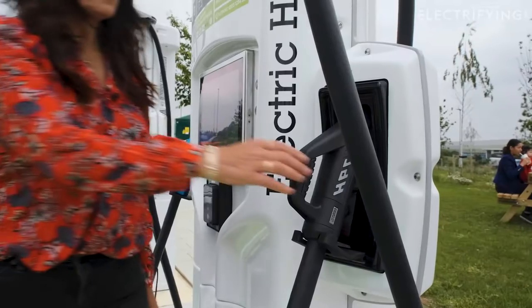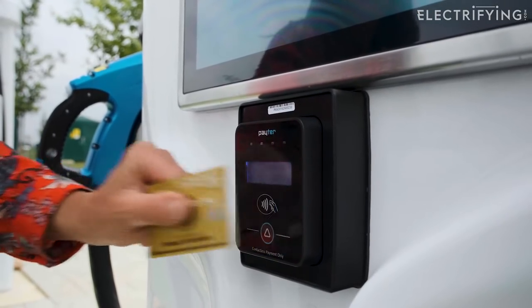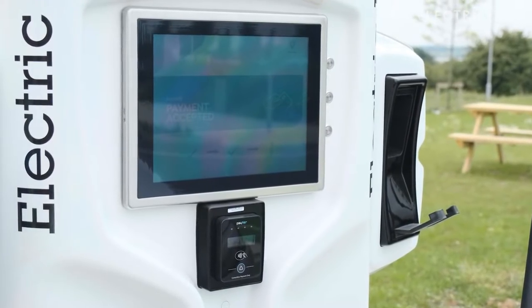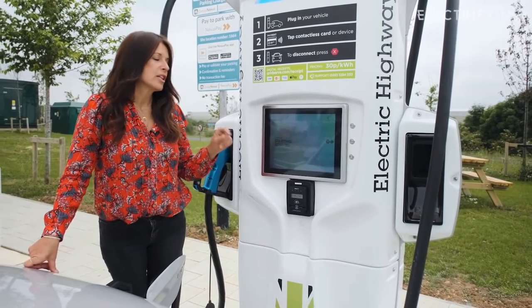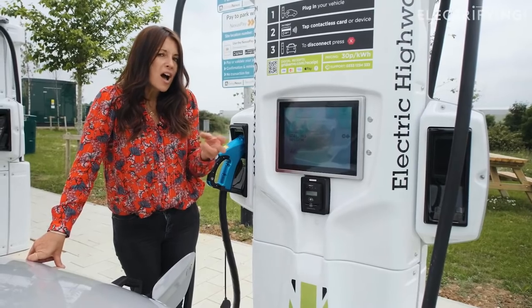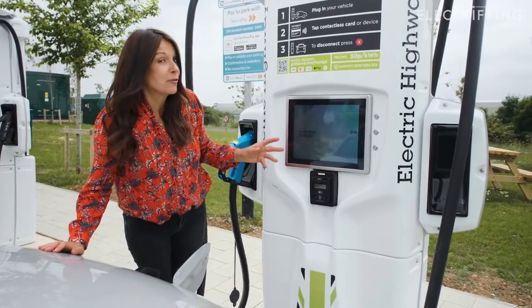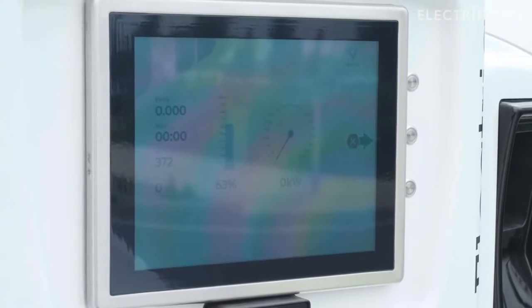First of all, let's plug it in. We use this contactless pad to make our payment — you can also use Apple and Google Pay, so you don't even need to get a bank card out. If you look back at the screen, it tells me the session is about to start, and you'll hear a few clinks and clunks and whirs as all the safety checks are done. Then, before too long, we should be charging.